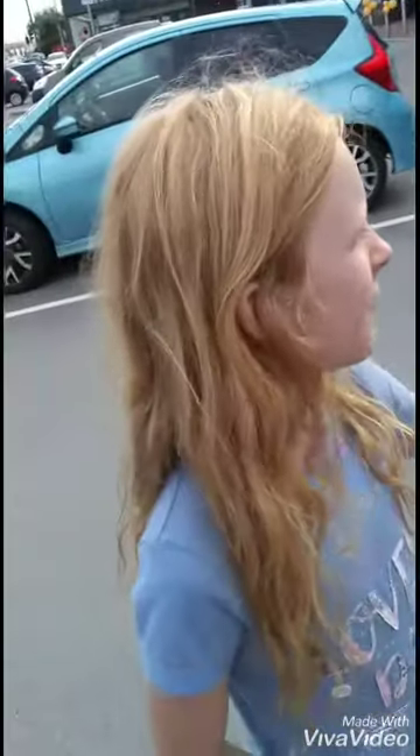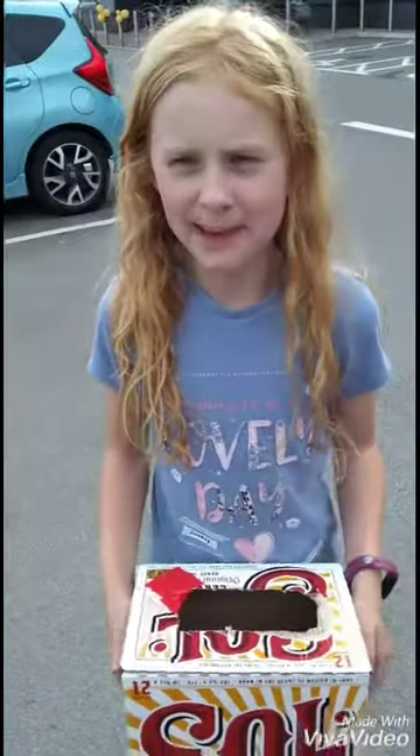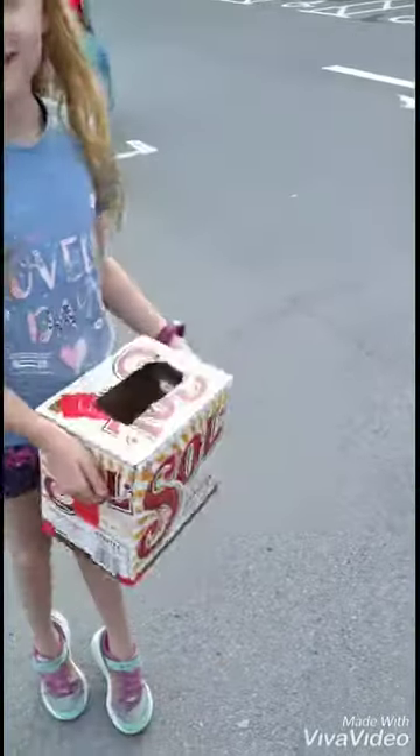If you don't know about Pets at Home, they also have a Vets for Pets, a cat protection, and a dog's groom called the Groom Room. Today we're getting our hamsters and I'm bringing them home in this box, and then we're going to put them in my massive hamster habitat. We're just going to head on inside.